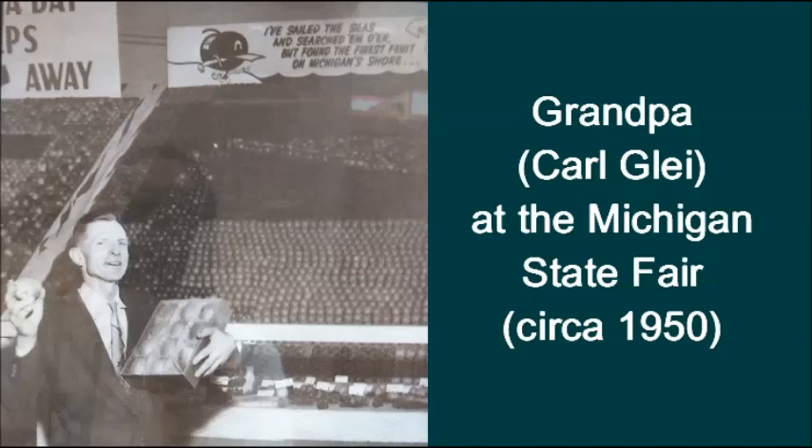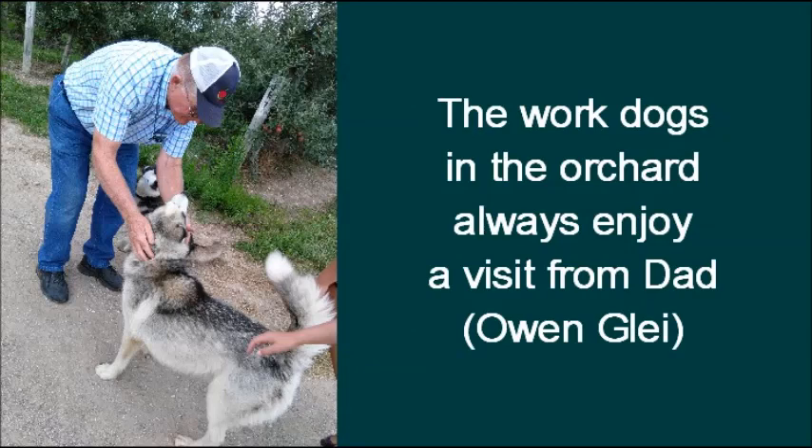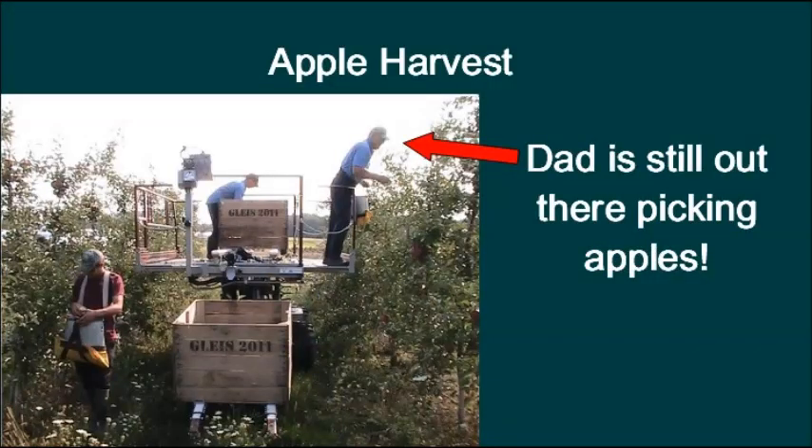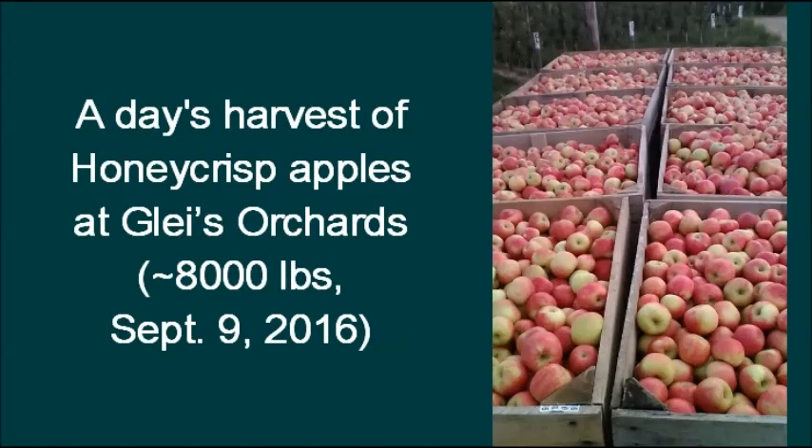My dad expected this maiden run to take a couple of hours. I had to leave after three hours, but I understand the rep from Compac was there more than 10 hours that day. He finally straightened out the communication problems between the sorter and the Spectrum. Nonetheless, the machine still has some learning to do. Let's hope it learns quickly, because the Honeycrisps are likely to be ready in just a few weeks, around mid-September.